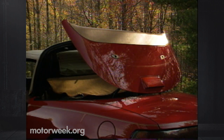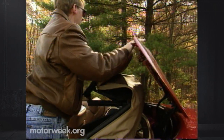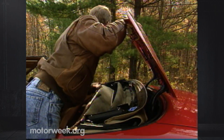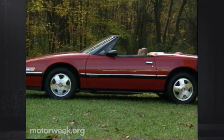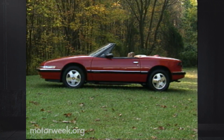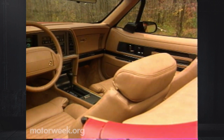The result is a manual top that works simply. While our prototype test car had power releases for the tonneau cover and the top's rear attachment, production cars will have manual releases. Once released, the top folds quickly away beneath a hard boot cover, which closes with a snap. With the top down, the Riatta is an exercise in smoothness and easily one of the best-looking convertibles ever.